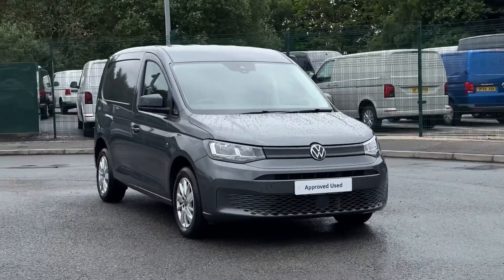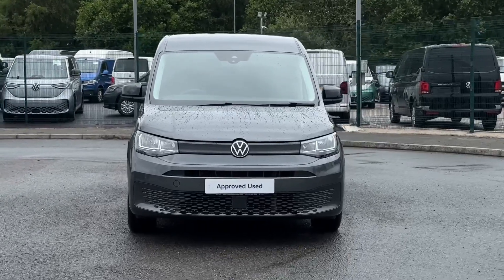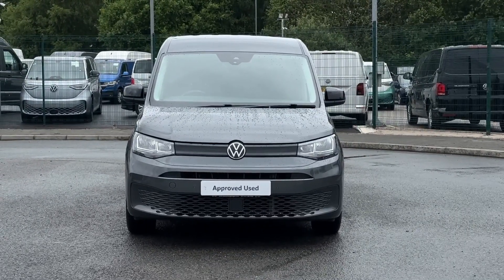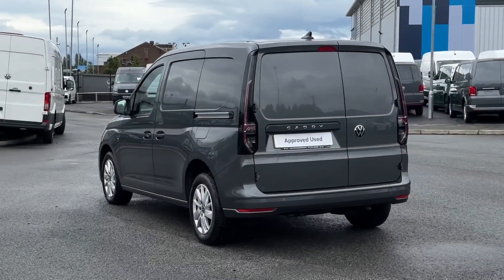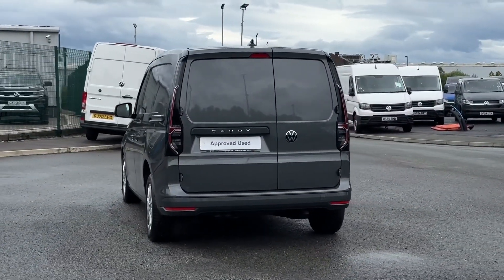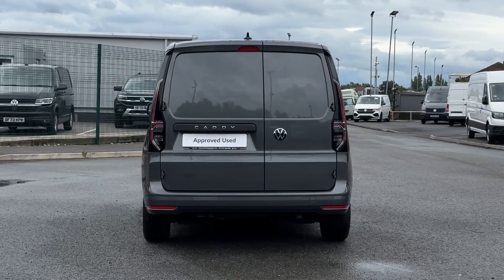Hello and welcome. My name is Callum from the Volkswagen Van Center in Liverpool and today I'm going to be taking you around this Volkswagen Caddy C20 Cargo Commerce Pro. It is a 2023 registered vehicle and comes with a 2.0L TDI engine and the automatic transmission. It comes finished in the gorgeous grey paintwork and features some brilliant options.